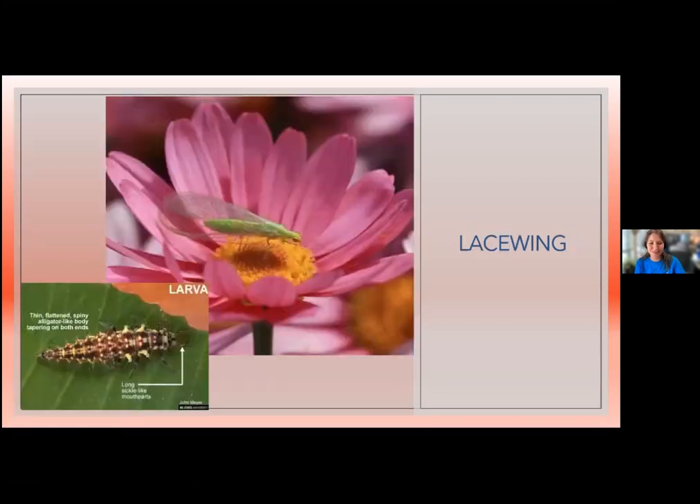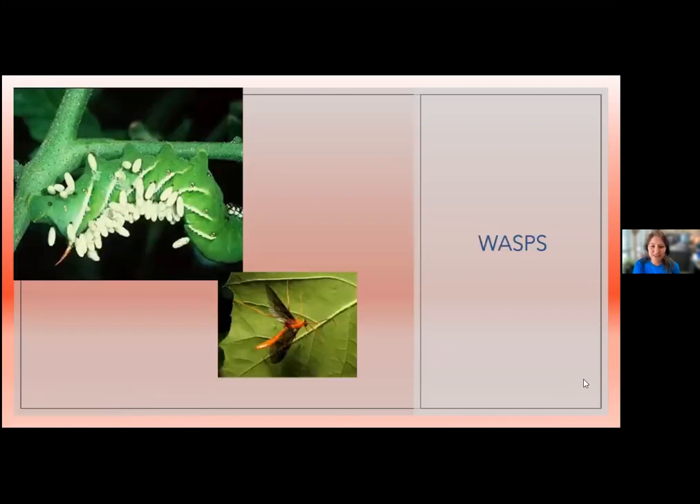Lacewings are beautiful insects whose larvae look very different from the winged adults. The larvae may look a little scary but are huge predators of aphids and more. Lacewings lay their eggs on tall slender stalks. Kansas's state flower, the sunflower, is currently blooming and is a favorite spot for lacewings to lay eggs. If you're cutting down old dead sunflowers, cut them down but leave the stalk somewhere — don't bag them up or you'll bag up all that good larvae too.